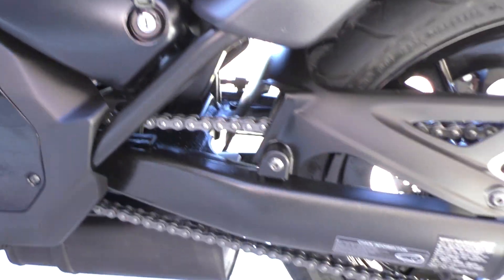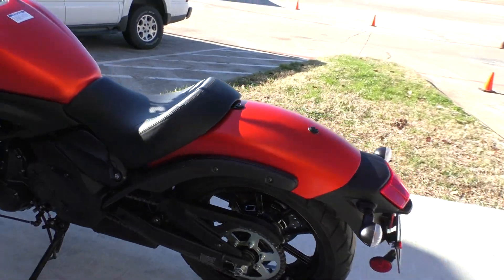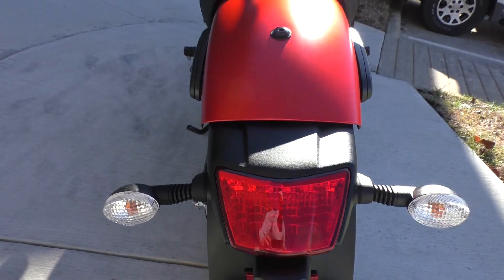Got your battery tender pigtail installed, chain drive. I think the bike only had like 2,000 miles on it somewhere around there. Rear tire's in great shape.